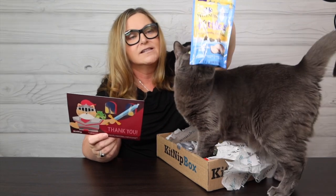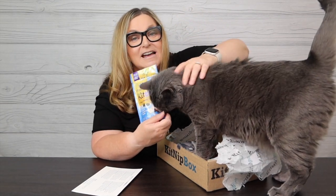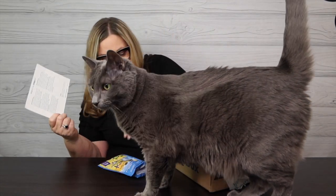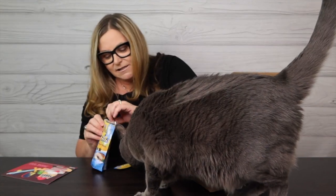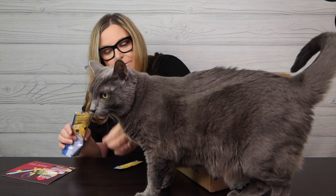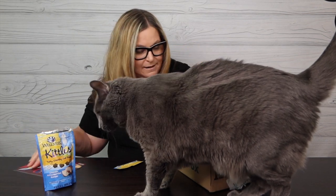It looks like we have some really fun toys in here and she's liking them. I'm going to go for the treats first. We have the Wellness Kittles — this is chicken and cranberry recipe. Gigi is not the treat cat in the house, but she's just loving all the smells of the KitNip box this time. She just smells it, but trust me, her grandma Diamond absolutely loves these.